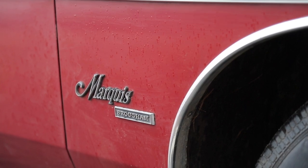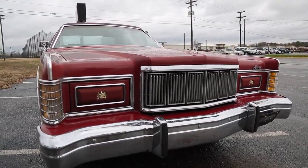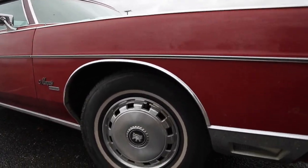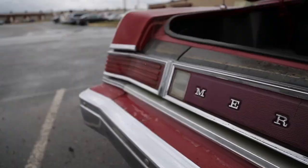The Mercury Marquis was first sold in 1967 as Mercury's upgraded counterpart to the Ford LTD. Initially, the Marquis was a two-door, with the four-door version being called the Park Lane Brougham.